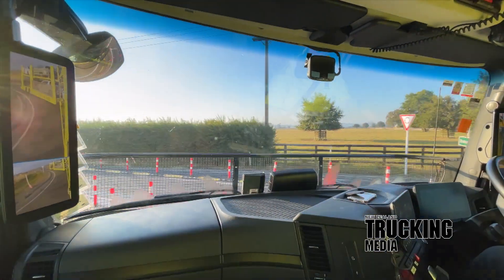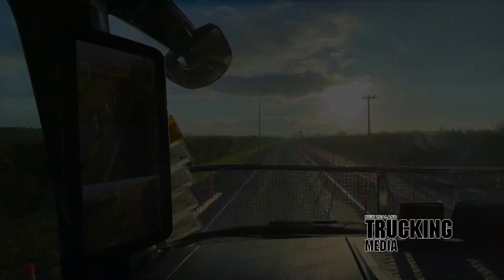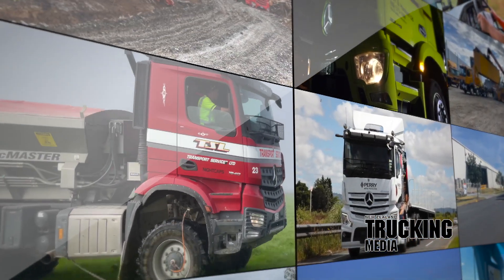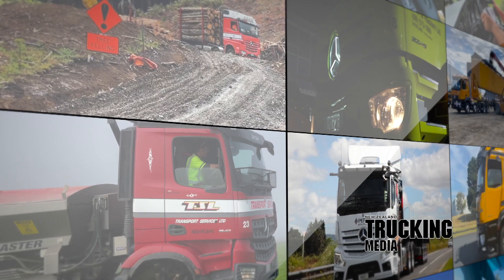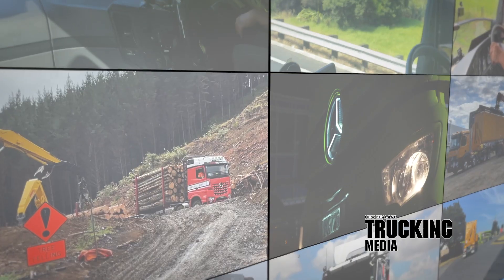When reversing and cornering, the display changes to a special view specifically for maneuvering. For our research, we selected six individual operators, all with diverse and varying applications within the industry, to help give us a true and unbiased snapshot of just how mirror cam is performing in the real world.